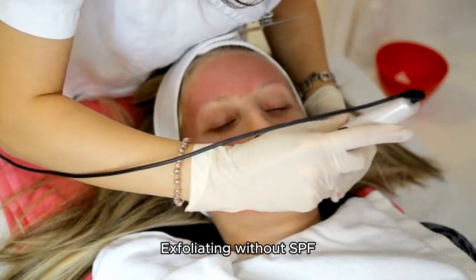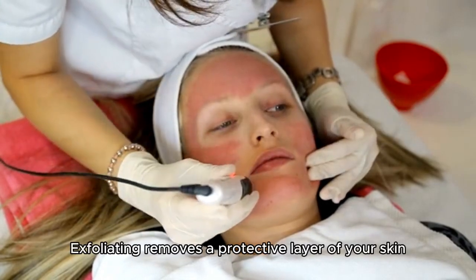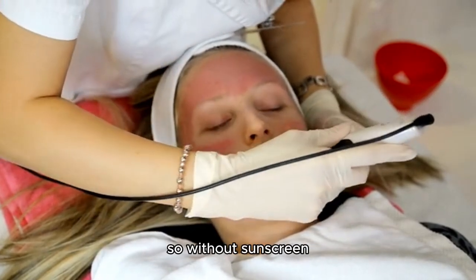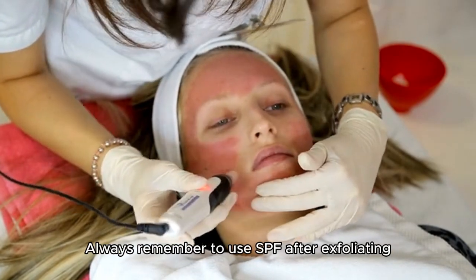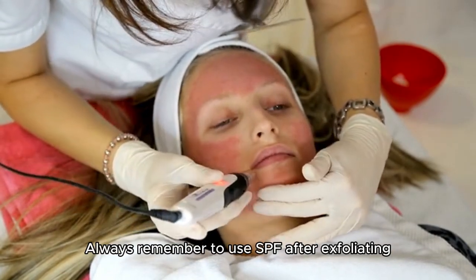Exfoliating without SPF. Exfoliating removes a protective layer of your skin, so without sunscreen you're more prone to sunburn and skin damage. Always remember to use SPF after exfoliating.